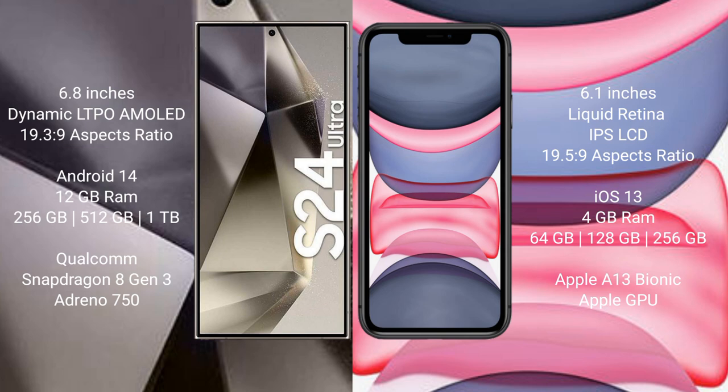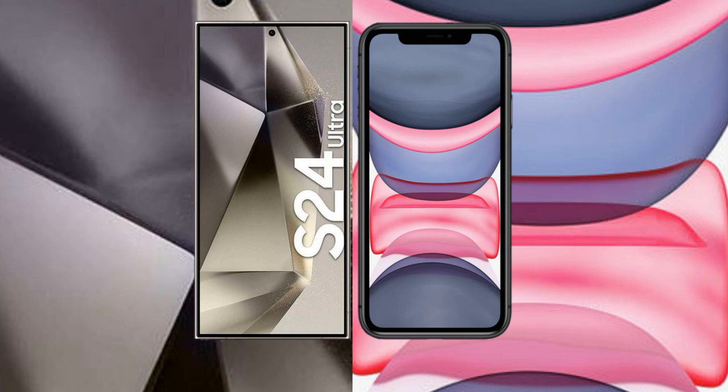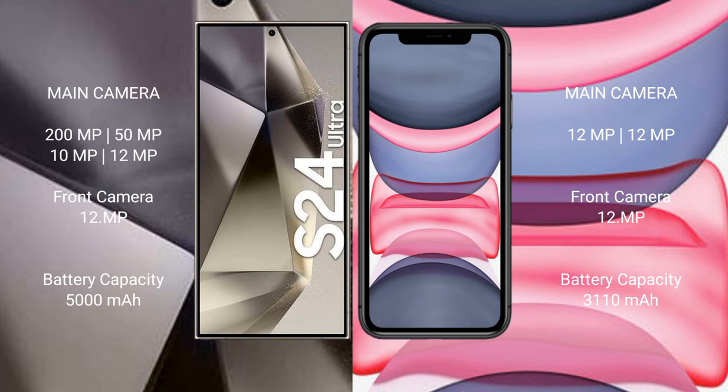The Samsung Galaxy S24 Ultra comes with 12GB RAM and 256GB, 512GB, or 1TB internal storage, powered by the Qualcomm Snapdragon 8 Gen 3 processor with Adreno 750 GPU. The iPhone 11 comes with 4GB RAM and 64GB, 128GB, or 256GB internal storage, with the Apple A13 Bionic processor and its integrated GPU.